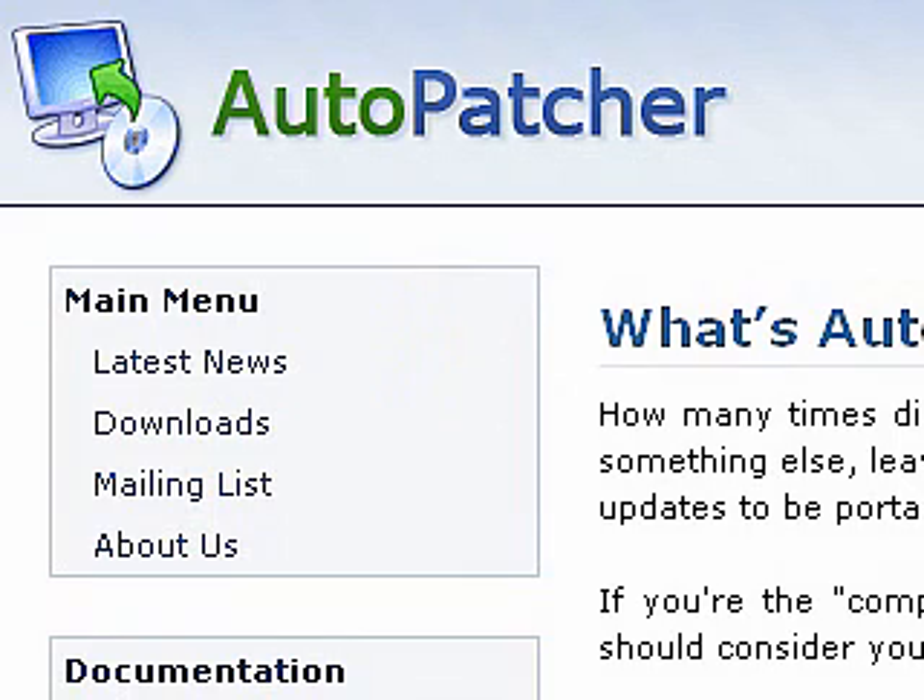Hello and welcome back. This is Greg French. Today I want to introduce you to AutoPatcher. AutoPatcher is a very nice utility. What it does for you is it will provide updates, security updates for any of the Microsoft operating systems, including XP and Vista.